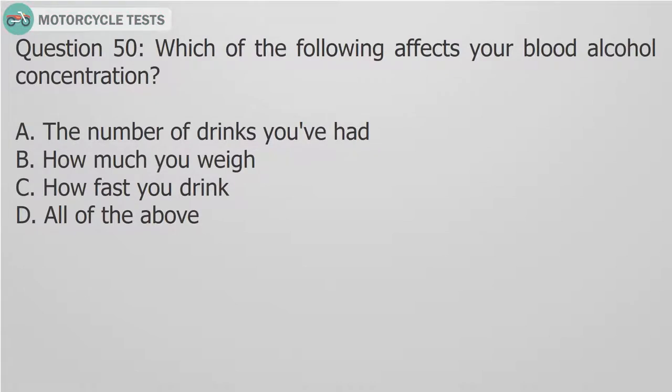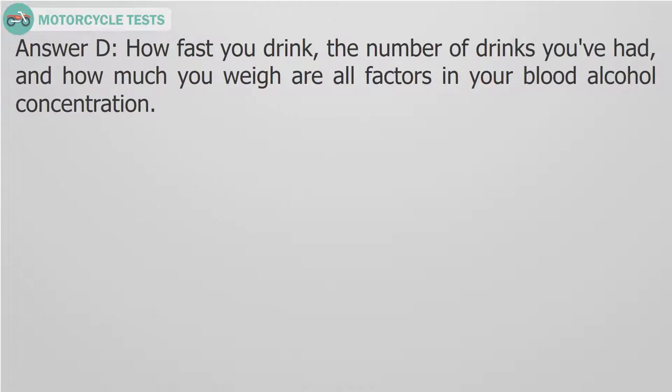Question 50: Which of the following affects your blood alcohol concentration? A. The number of drinks you've had. B. How much you weigh. C. How fast you drink. D. All of the above. Answer D. How fast you drink, the number of drinks you've had, and how much you weigh are all factors in your blood alcohol concentration.